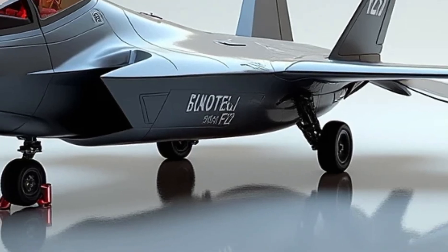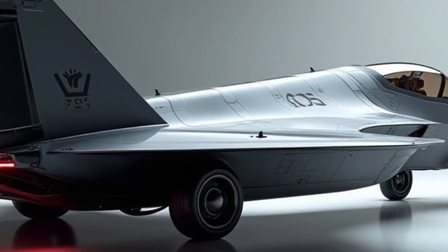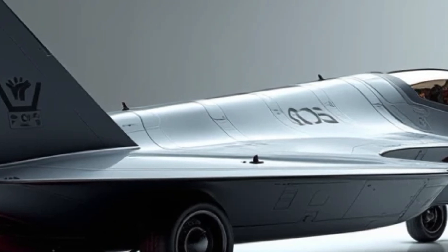The F-22 also boasts an impressive range, capable of flying over 1,800 miles with internal fuel, giving it the endurance needed for extended missions.